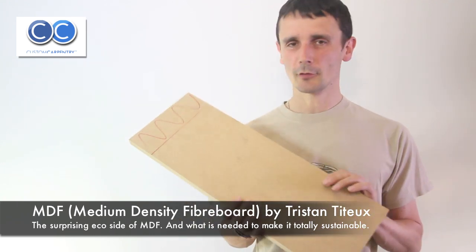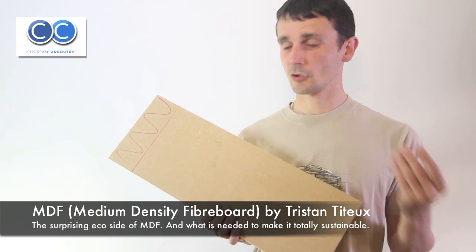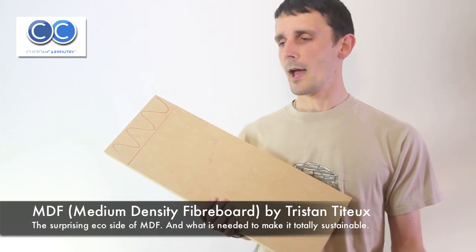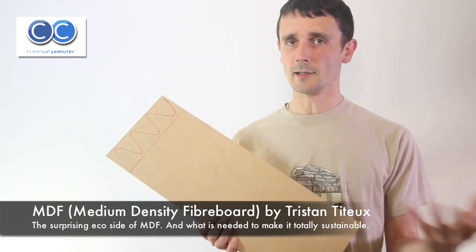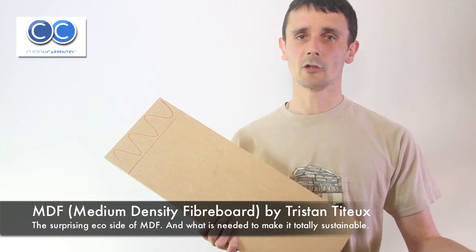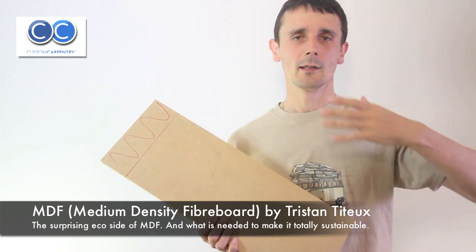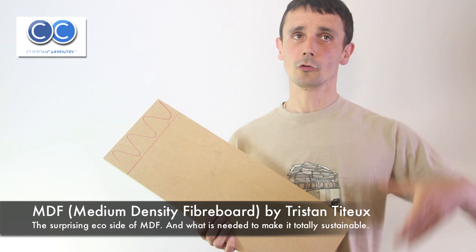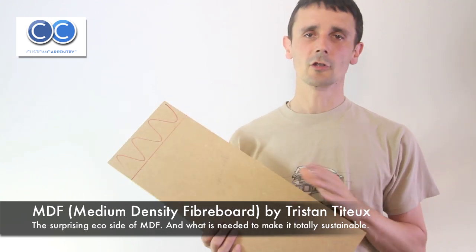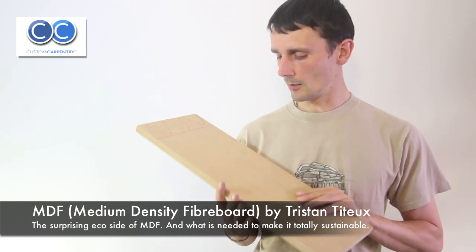The good thing about this board is it's made from a waste product. It's made from sawdust which comes from sawmills that normally would be useful for nothing. It's also made of thinnings from forests — thinnings are trees that haven't grown to a satisfactory size. The good trees are kept to grow on and cut for planks for the construction industry, so anything not suitable for that is a thinning, used for MDF along with the waste sawdust.